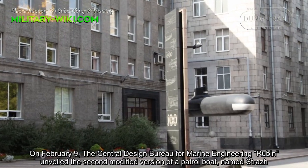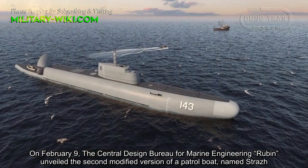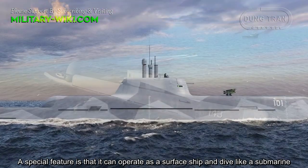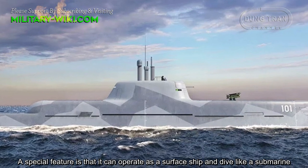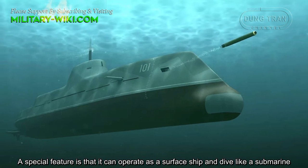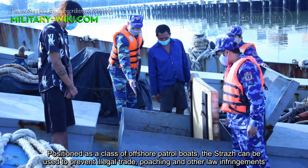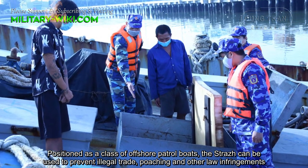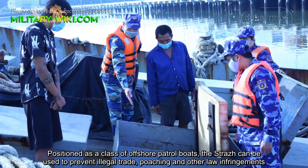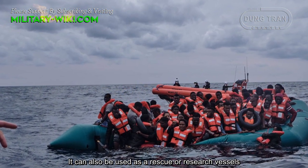On February 9, the Central Design Bureau from Marine Engineering, Robin, unveiled the second modified version of a patrol boat named Strauss. A special feature is that it can operate as a surface ship and dive like a submarine. Positioned as a class of offshore patrol boats, the Strauss can be used to prevent illegal threats, poaching, and other law infringements. It can also be used as a rescue or research vessel.